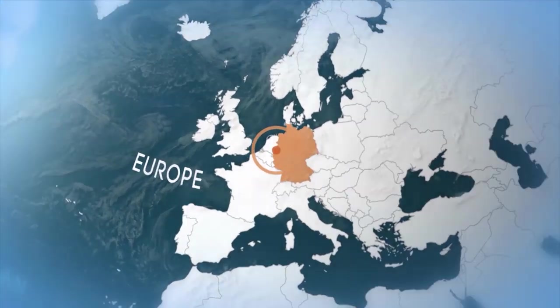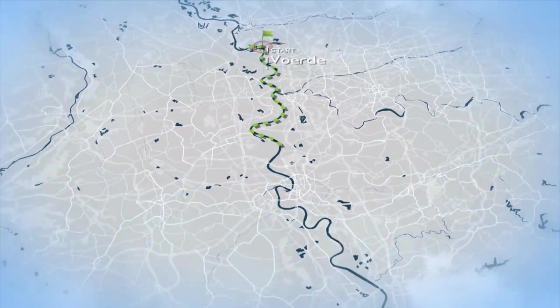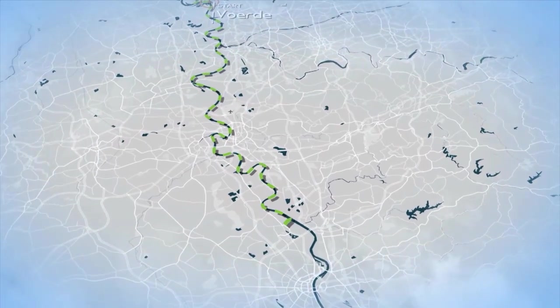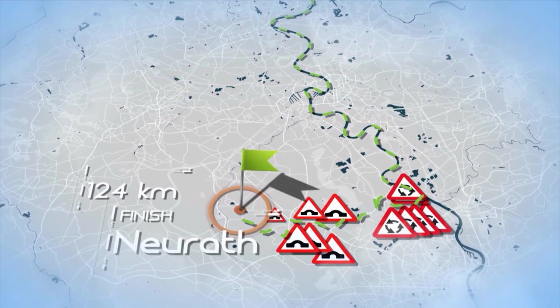From the narrow streets of Förde, it travels 80 kilometers down the Rhine. Then comes the difficult part: 124 kilometers negotiating bridges, roundabouts, and sharp bends. Its destination: the power plant in Neurath.